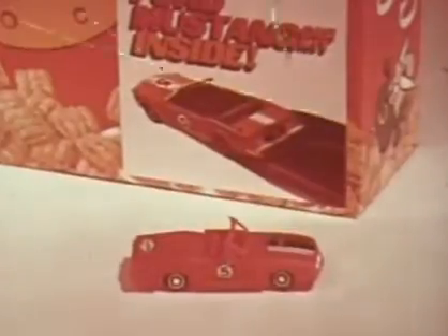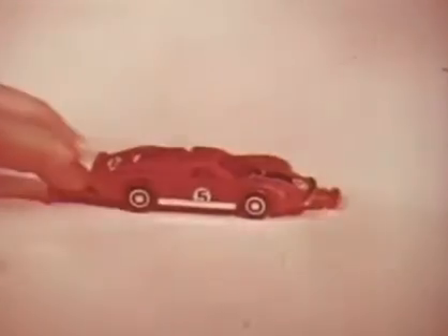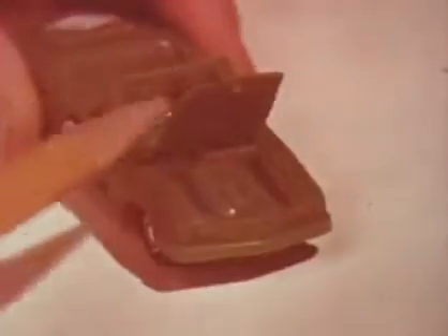A Mustang convertible in Crunch Berries, a dragster in peanut butter cereal, a Corvette Stingray in crisp cereal, a Ford GT, and in Quake, a Dodge Charger. And what super car features? Detailed engines, doors, trunks, and hoods that really work!